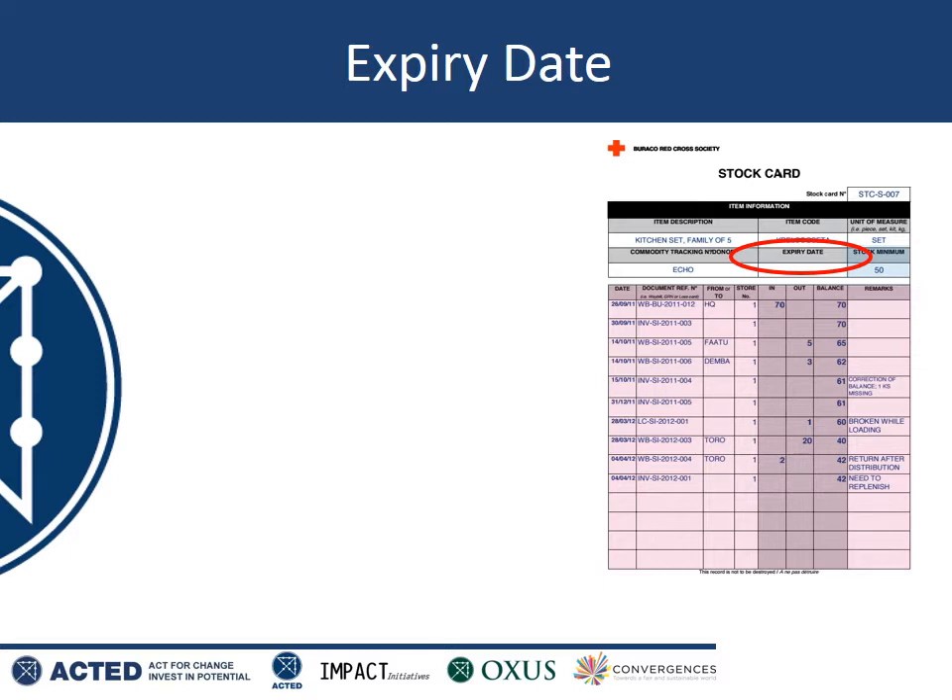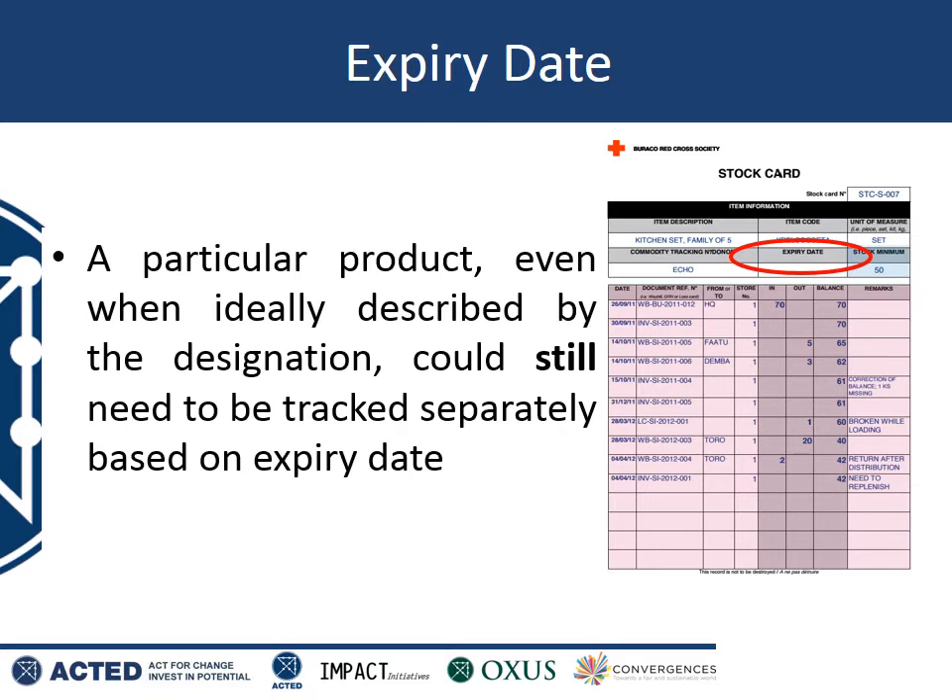Firstly, the expiry date. A particular item, even with an absolutely perfect item designation, could still need to be tracked separately to another item with the same designation because it has a different expiry date. In other words, in your warehouse you might have a stock of beans that expires in October — this has to be tracked separately to any beans that expire in December.